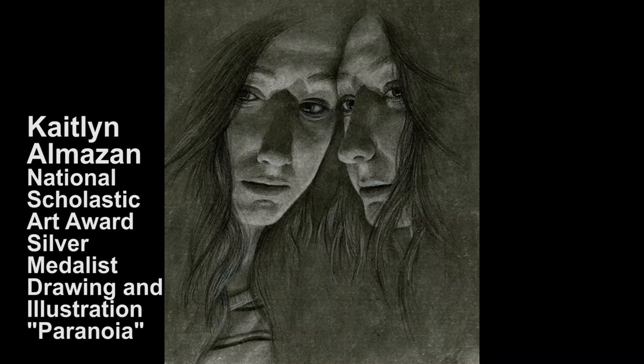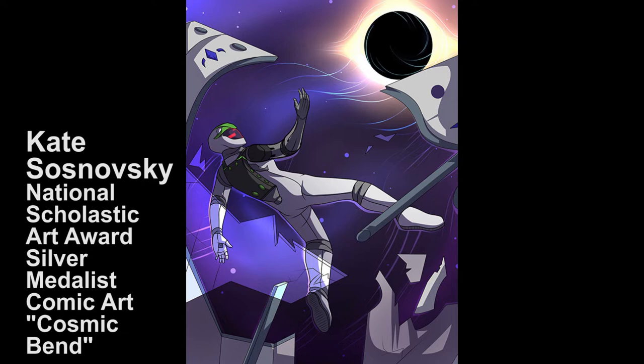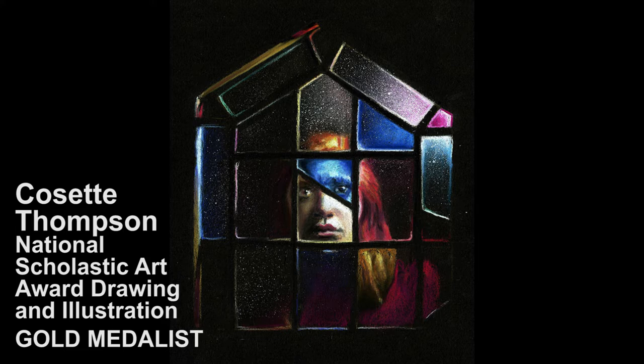We're also celebrating student achievement in the month of April and I'll start by recognizing four of our artists. Back in February we talked about many of our students who won Scholastic Arts Awards. Well, four of our students have won national recognition — three of them won silver recognition and we also had Cosette Thompson with a gold, which is quite an accomplishment. Congratulations to all of them.